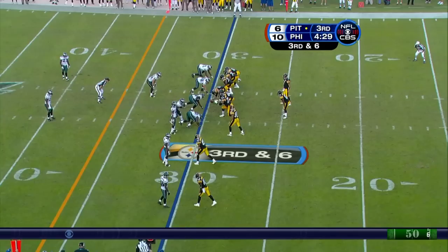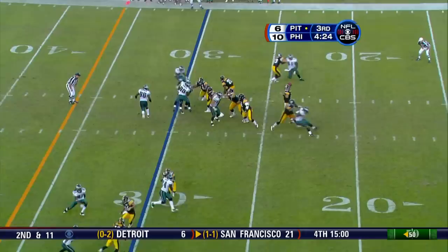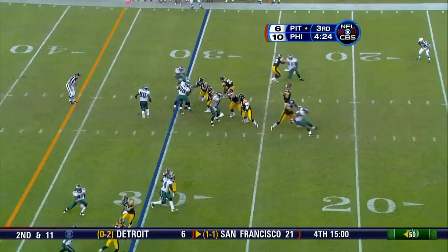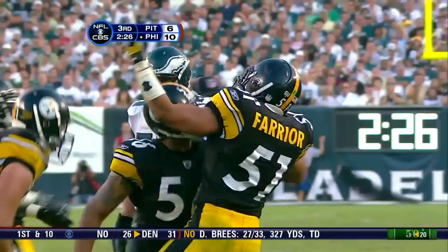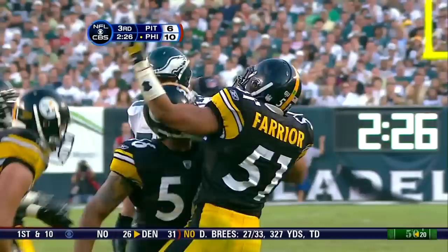Roethlisberger is ready to throw — finally he had to stack the left side. Ward will stay over there. Roethlisberger fakes going left, now tucks it under — he's going to be stopped well short of the first. Booker in a slot to the left, down there waiting for McNabb to see him, and McNabb cannot free himself from Lamar Woodley.